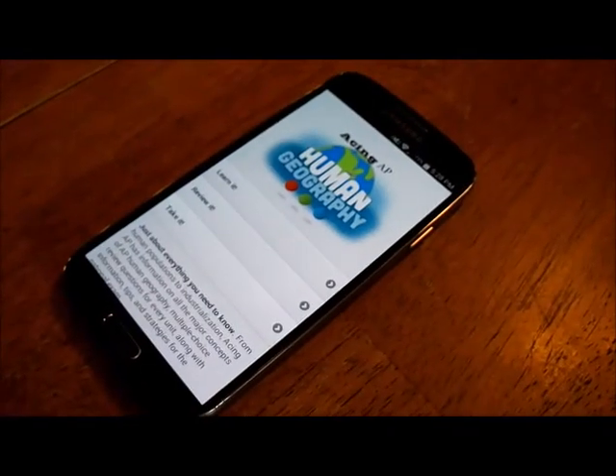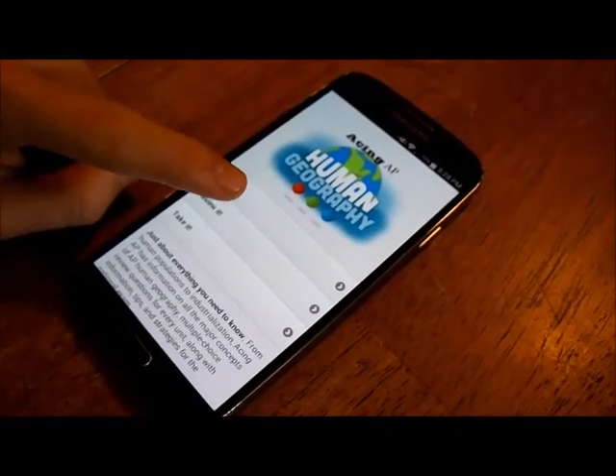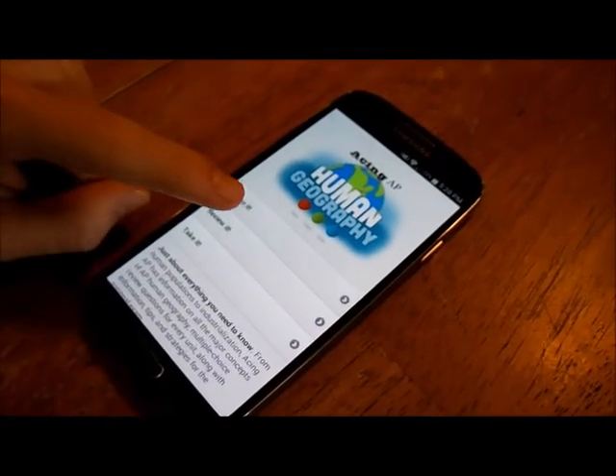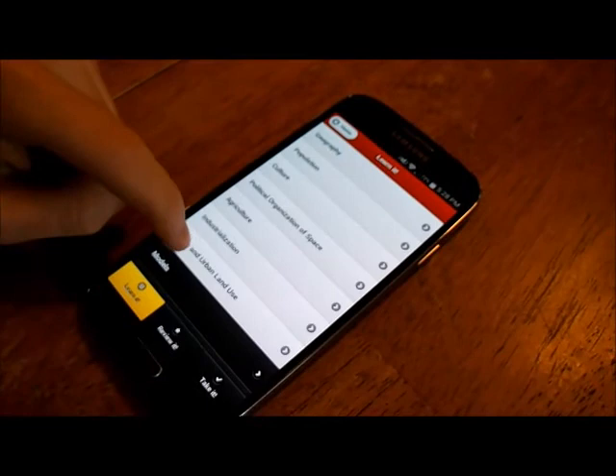Just look how user-friendly it is. It has three sections to help you learn, review, and even has some handy-dandy test-taking tips. Don't know a certain word that may be important on your next AP Human test? This awesome app has a glossary as well.